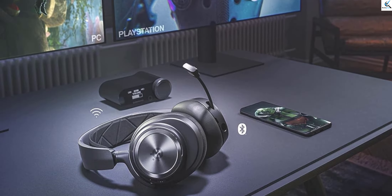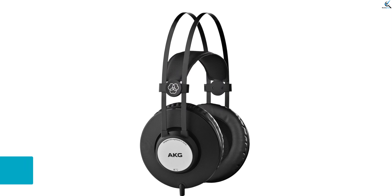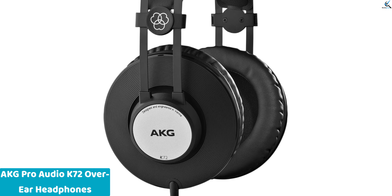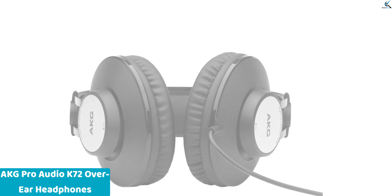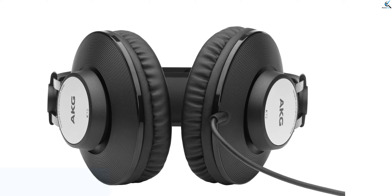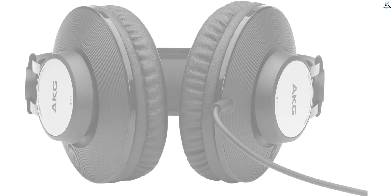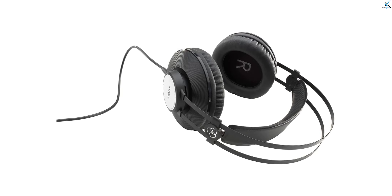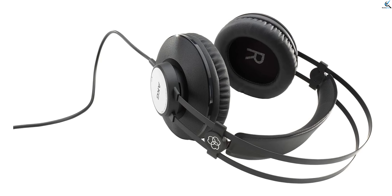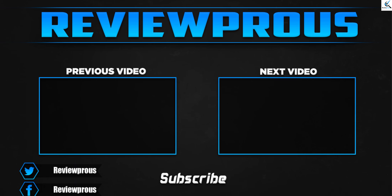And finally, at number one, the AKG Pro Audio K72 Over-Ear Headphones. These studio headphones in matte black offer professional-grade audio performance with a closed-back design for enhanced sound isolation, ideal for studio monitoring and critical listening. They deliver accurate sound reproduction across the frequency spectrum. The over-ear design ensures comfort during long listening sessions, while the matte black finish adds a sleek, modern aesthetic. Whether you're recording, mixing, or enjoying music, the AKG K72 provides reliable performance and durability for studio professionals and enthusiasts alike.